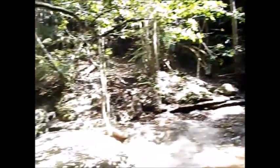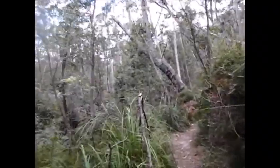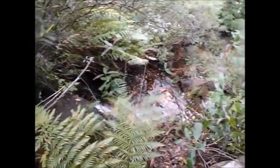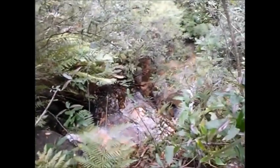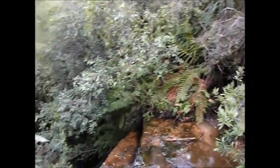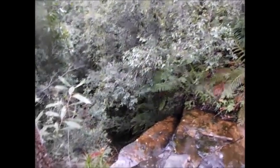Down here in the rainforest, I'm standing at the top of Junction Falls. It drops away down below us. This is the top of the second fall at Junction Falls — it's joined up down below us there.